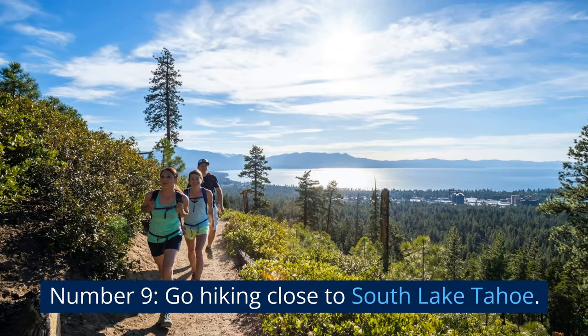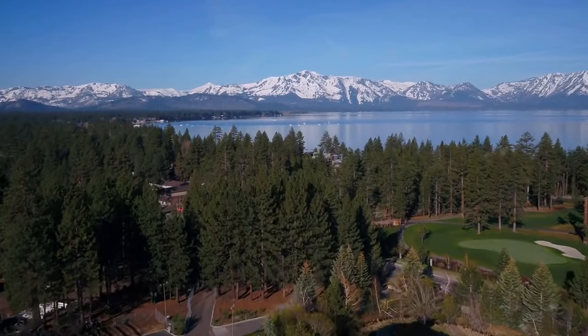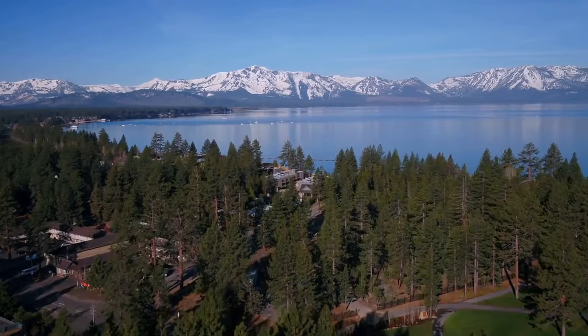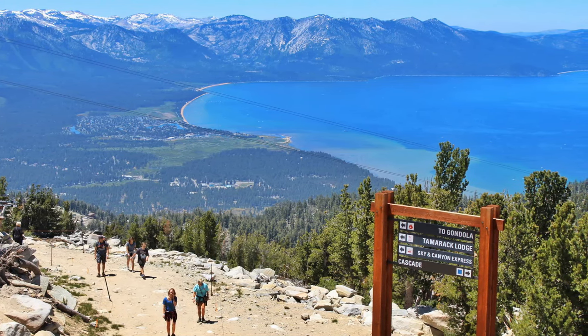Number 9: Go Hiking Close to South Lake Tahoe. Lake Tahoe is beloved by outdoor enthusiasts for its breathtaking natural beauty. The trails close to South Lake Tahoe have some of the most stunning hiking locations.